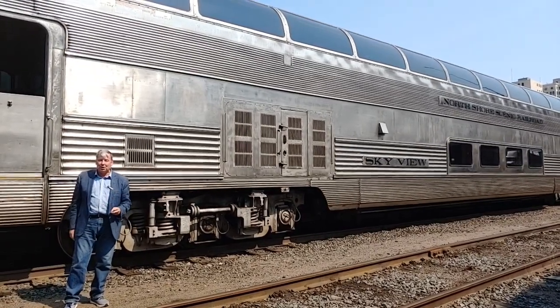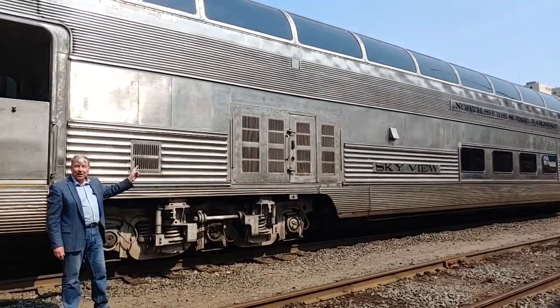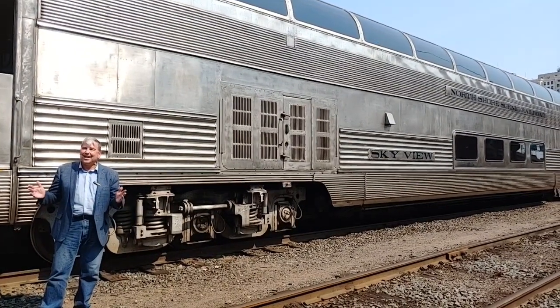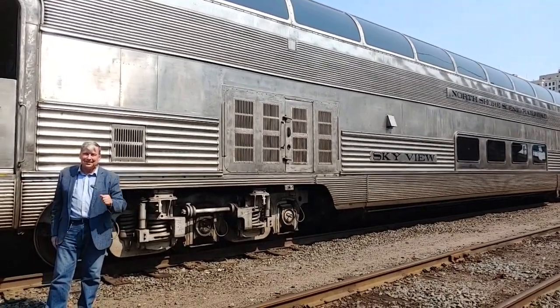Budd made 20 and the Pullman Company of Pullman, Illinois added 10 more to the mix. We've got one of the 20 that Budd built. There are only about 22 or 23 of these cars running anywhere in the world today, and one of them is on the North Shore Scenic Railroad. Let's go inside.